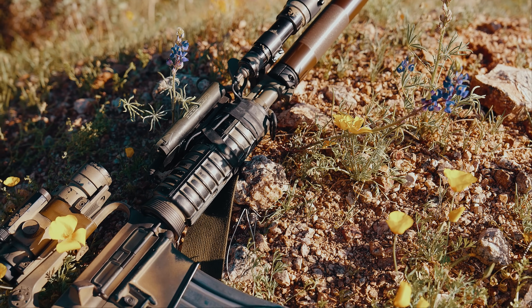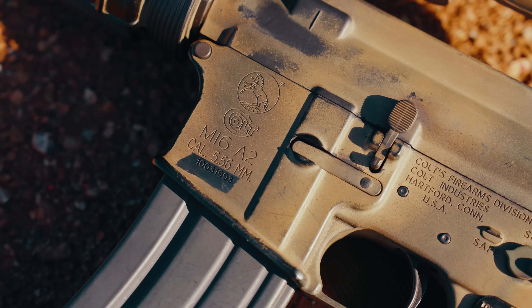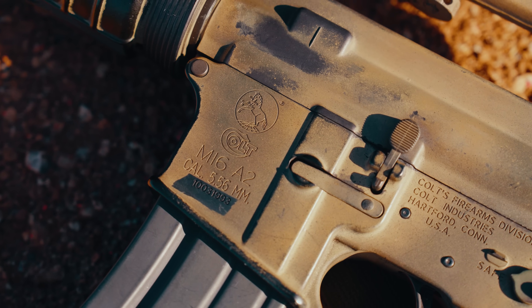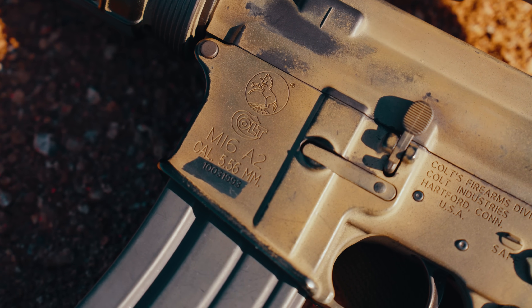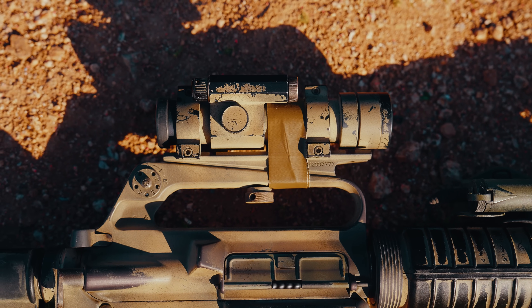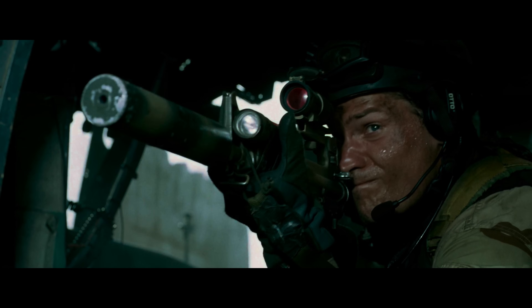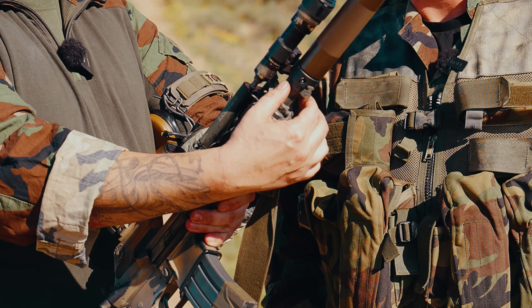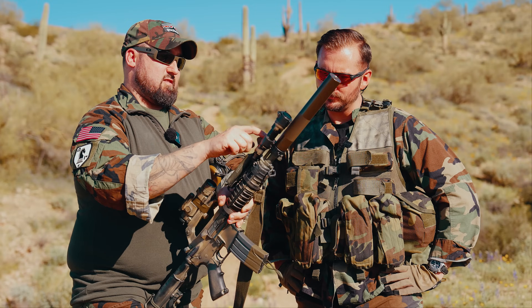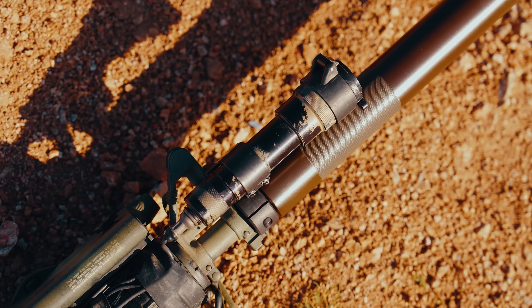I sourced the C7 upper. It was an 80% lower that I Form 1'd, and then got all the markings — the serial number is actually the date of Blackhawk Down. I sourced the actual Aimpoint 5000 with the ARMS rail and mounts, and the Surefire 660. I've had it set up a few different ways — in the movie they had the light taped to the handguard. This is a Surefire M25 mount — it mounts off the front sight base, and this was actually period-correct at that time.